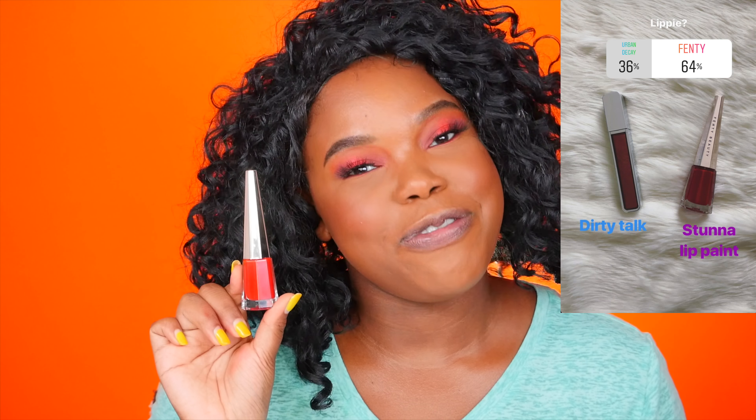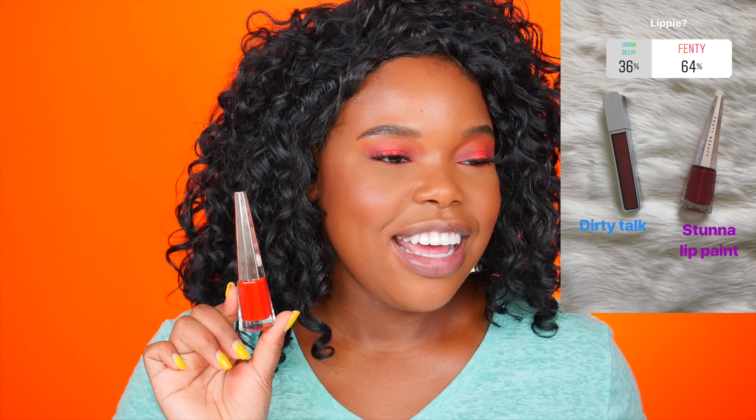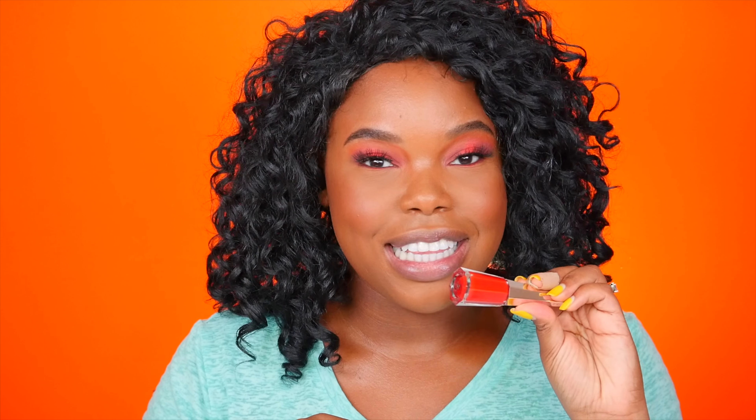For setting spray: Urban Decay Chill or the Tatcha Dewy Skin Mist. The Tatcha only got 36% so Urban Decay won by a landslide. I'm going to spritz this all over my face and let it dry. For lips, the choice was the Fenty Stunna Lip Paint in Uncensored or the Urban Decay lip gloss in Dirty Talk. Fenty won by a landslide, so I'm going in with that bold red lip.